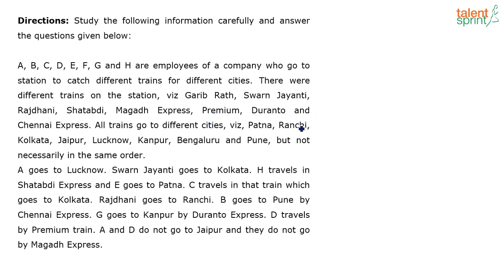All trains go to different cities: Patna, Ranchi, Kolkata, Jaipur, Lucknow, Kanpur, Bengaluru and Pune — but not necessarily in the same order. So what have they done? Let's write down whatever information is given.